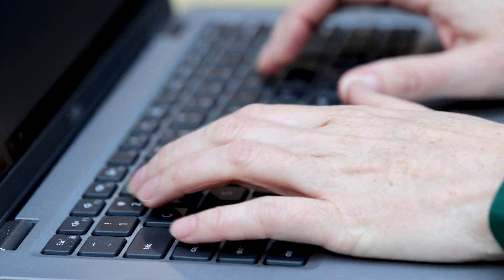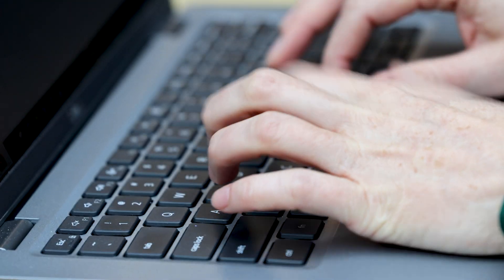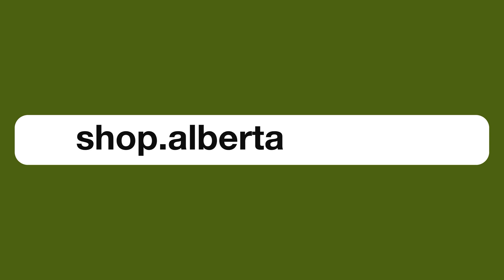Alberta Parks camping reservations have moved to a new platform that you'll find at shop.albertaparks.ca. Before you can reserve camping for the upcoming season, you will need to have a shop.albertaparks.ca account.